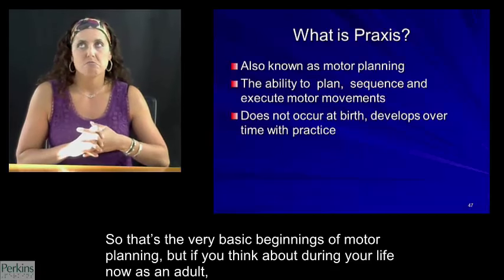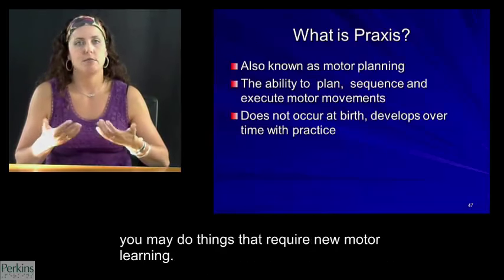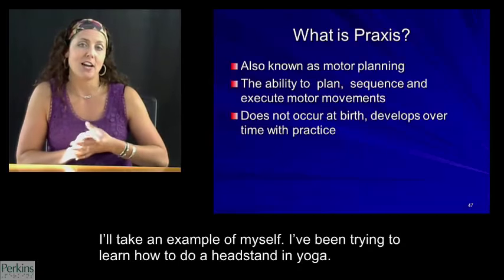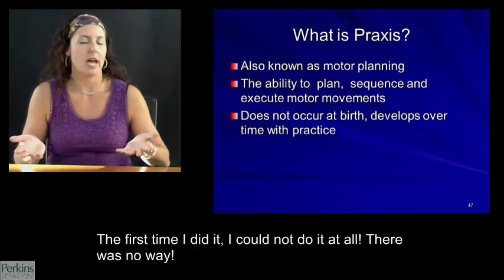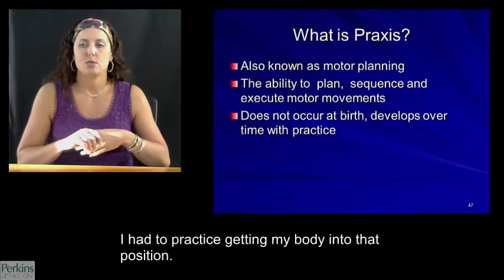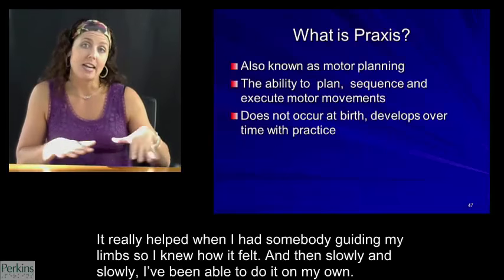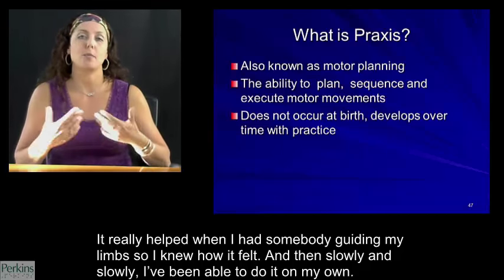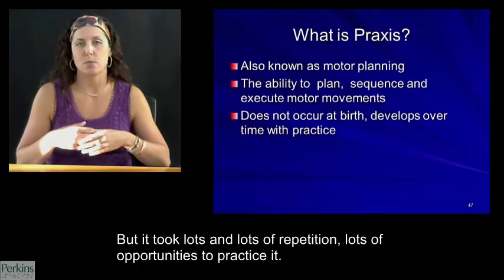As an adult, you may do things that require new motor learning. For example, I've been trying to learn how to do a headstand in yoga. The first time I couldn't do it at all — I couldn't just look at somebody doing the headstand and replicate it. I had to practice getting my body into that position, and it really helped when somebody guided my limbs so I knew how it felt. Slowly I've been able to do it on my own, but it took lots of repetition and lots of opportunities to practice.